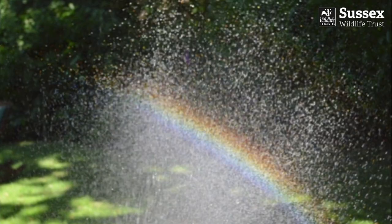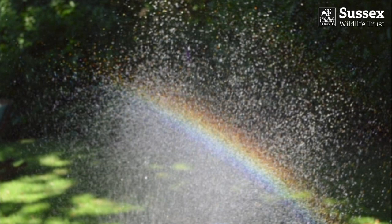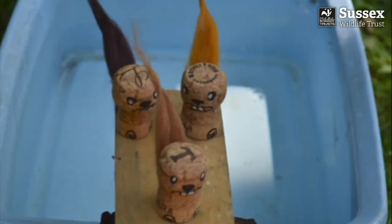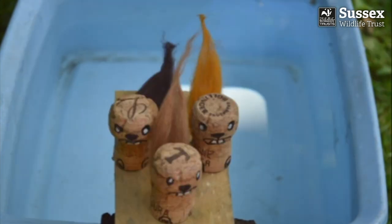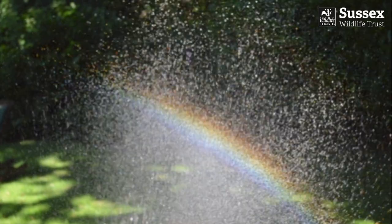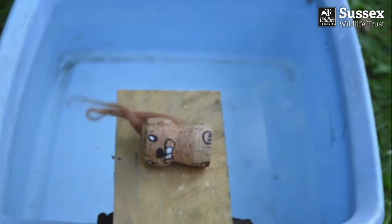Down came the rain to wash them out. Hooray! said the beavers. It's the end of the drought. It's raining, it's pouring, the first beaver's snoring.